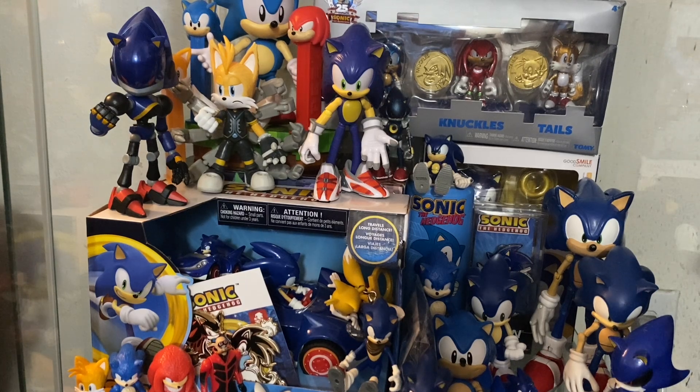So there you guys have it - that is part one. We'll come back for part two where we're going to handle the comic books and plushies in my collection, because they are quite extensive. So if you enjoyed this video, like, comment, subscribe, and stay around for part two. Until next time, peace.